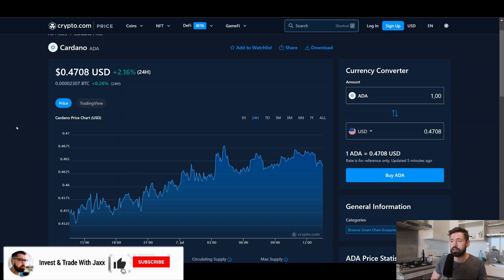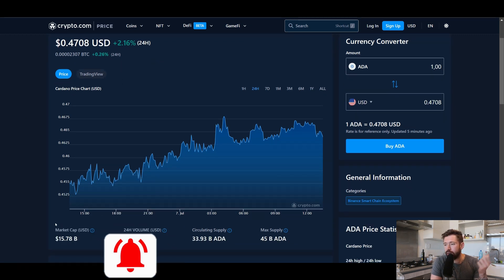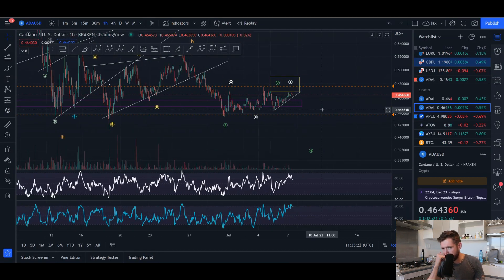Welcome back to Invest and Trade with Jack. We're going to take a look at Cardano ADA, sitting at 47 cents, up 2.16% on the day, with a market cap of 15.78 billion and a 24-hour volume of 551 million. Let's jump into the charts on the one-hour time frame.